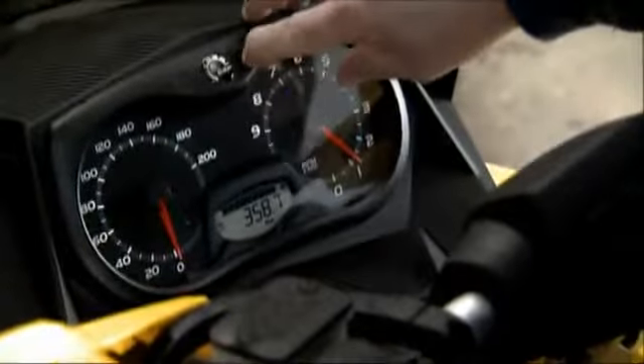A smart break-in function based on engine use, not just hours. And a built-in fogging feature that fogs the cylinders for off-season storage at the push of a button.